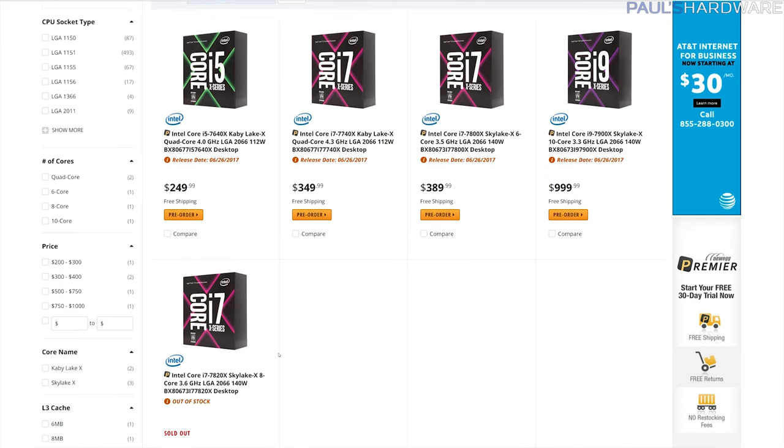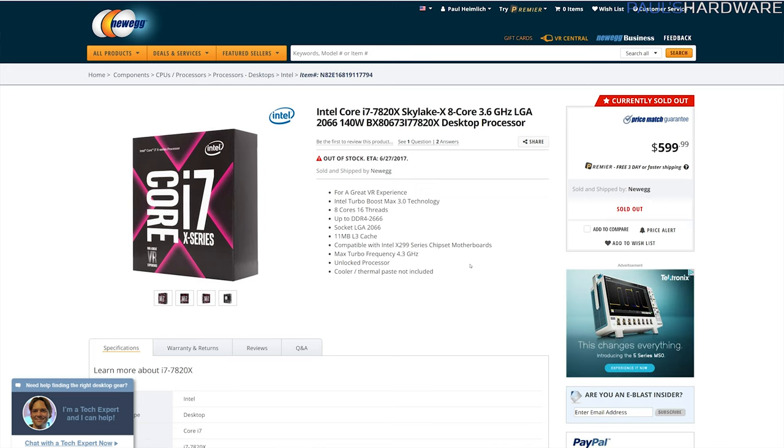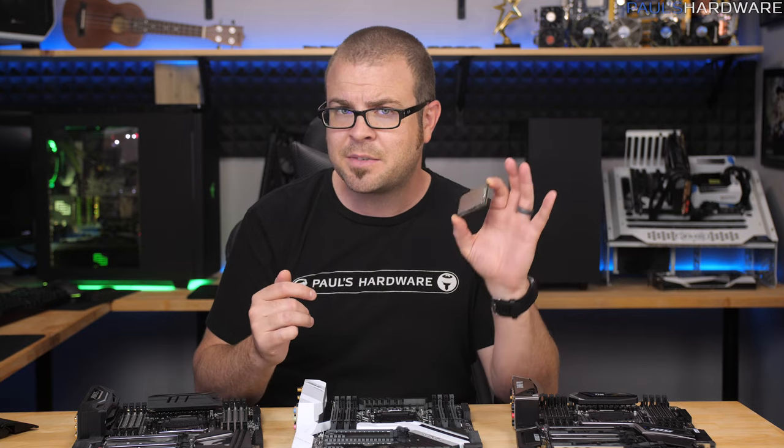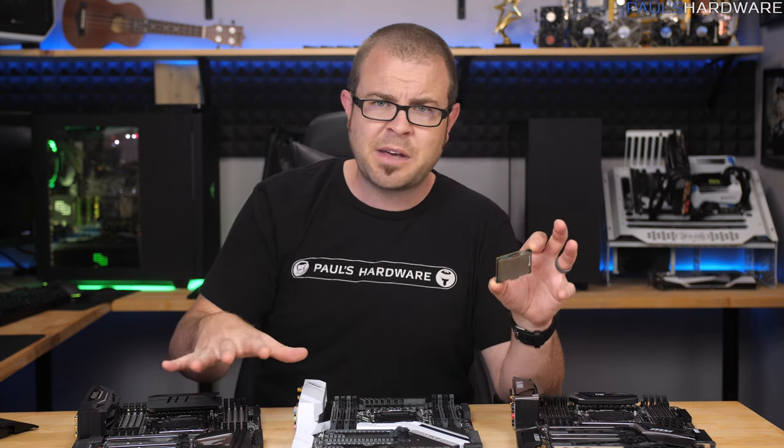It does kind of suck that the 8-core only has 28 lanes this time around. I'm sure there's much more to be said about this launch, this platform, and everything else. In my opinion, the Kaby Lake X CPUs still don't make a whole lot of sense for this platform.